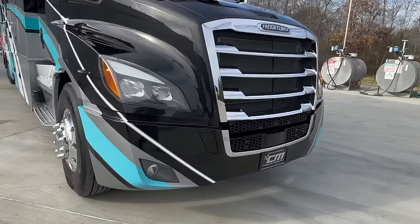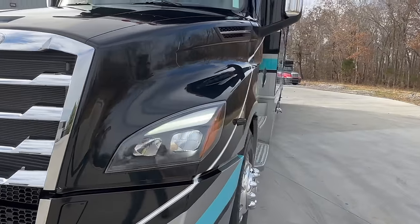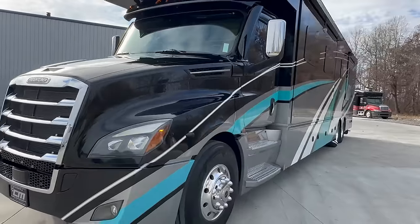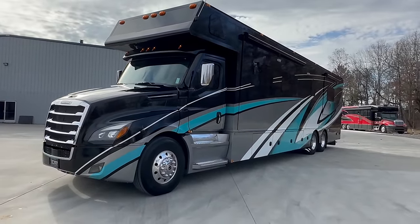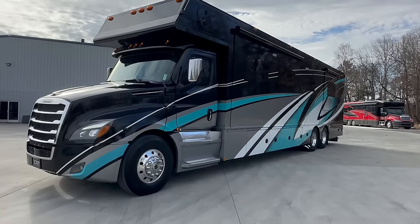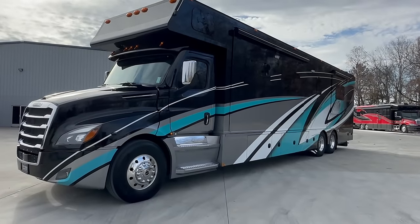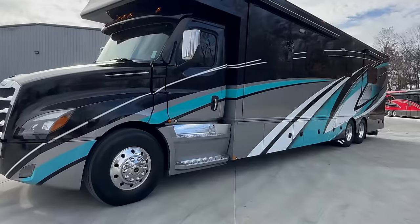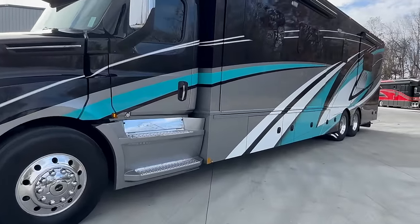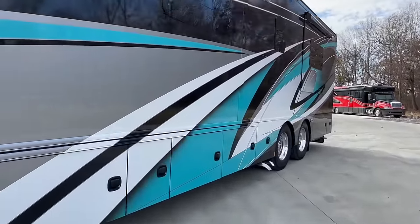Freightliner Cascadia chassis, 600 horsepower DD-16 Detroit, with a 6-speed Allison automatic transmission — the Allison 4000 series, so this is the big guy. Very heavy-duty transmission made for towing. This coach can handle anything you want to hook to it down the road. 120 gallons of fuel on board. Again, full body paint — very nice.